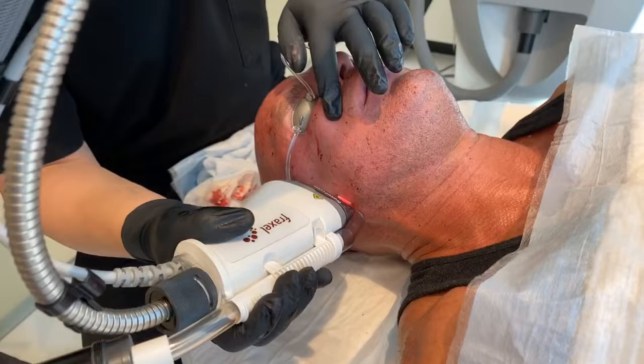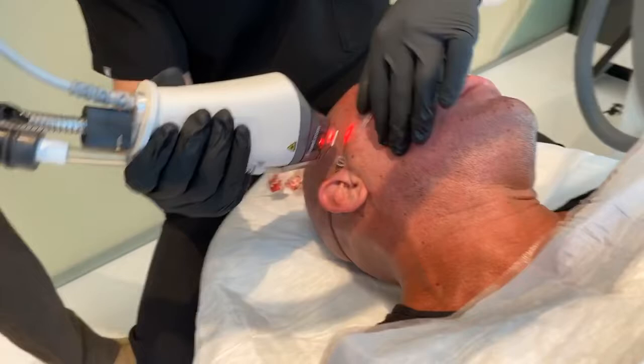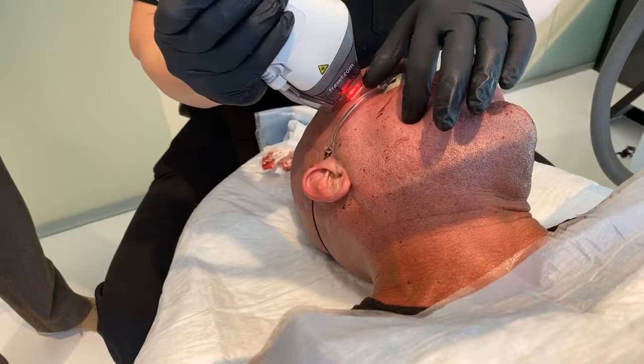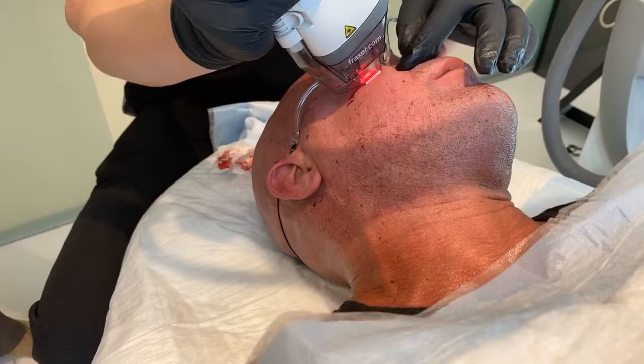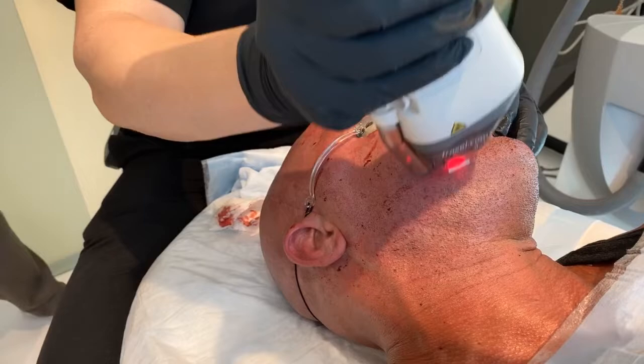They asked what laser this is — this is Fraxel, you guys. Fraxel is a fractional non-ablative laser. What non-ablative means is that we're not actually burning the surface, we're just heating it. It will look more like a sunburn than scabs over the next week. And then over time collagen production will improve, his pores will reduce, and his skin will just look amazing.